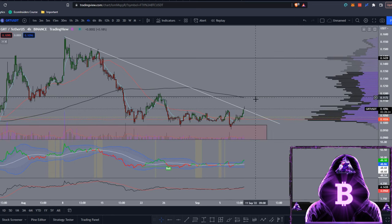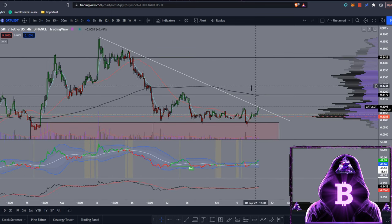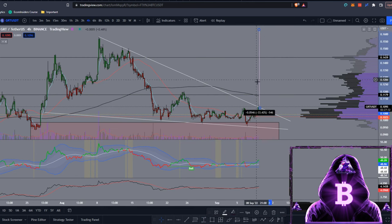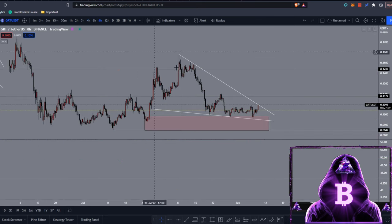If we manage to flip this level to support, we could easily be pushing up to around 14.4 cents. Taking a trend line from this wick, we get a good bit of price action on this level — we came for the retest once again, and then our last retest before moving up towards this upper end. If we measure the move from this high to this low and get that breakout, the technical target would be sitting at around 16 cents.